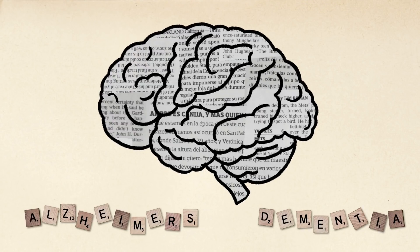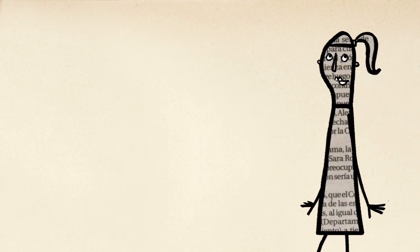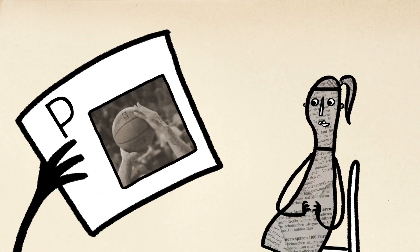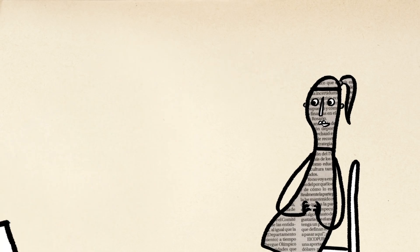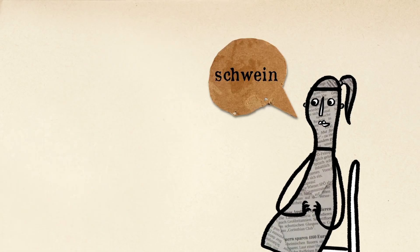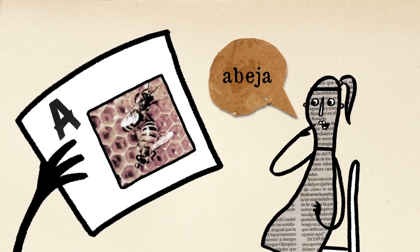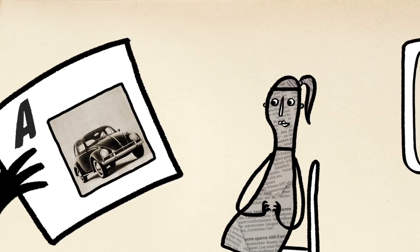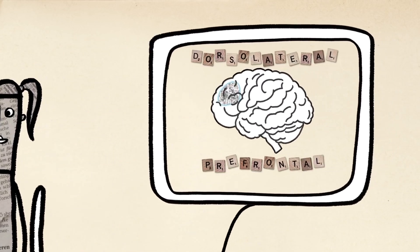The heightened workout a bilingual brain receives throughout its life can also help delay the onset of diseases like Alzheimer's and dementia by as much as five years. The idea of major cognitive benefits to bilingualism may seem intuitive now, but it would have surprised earlier experts. Before the 1960s, bilingualism was considered a handicap that slowed a child's development — a view based largely on flawed studies. A more recent study did show that reaction times and errors increase for some bilingual students in cross-language tests, but it also showed that the effort and attention needed to switch between languages triggered more activity in, and potentially strengthened, the dorsolateral prefrontal cortex.